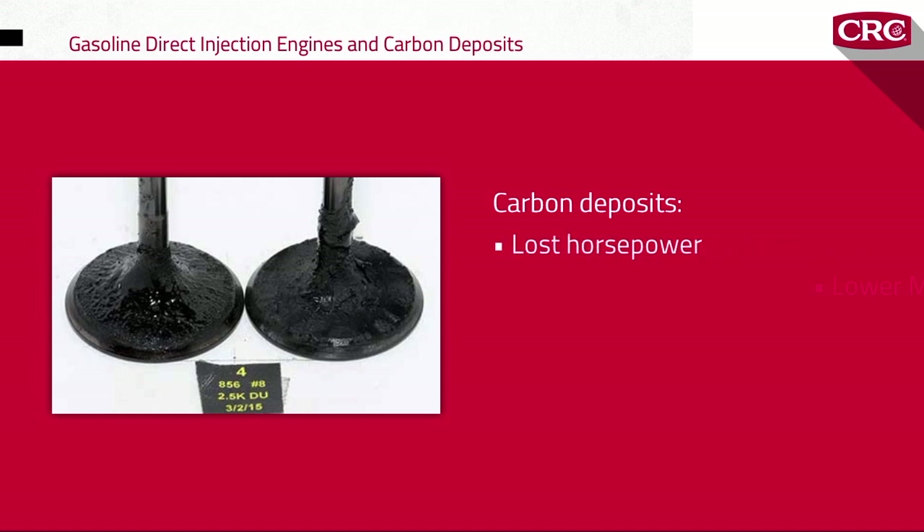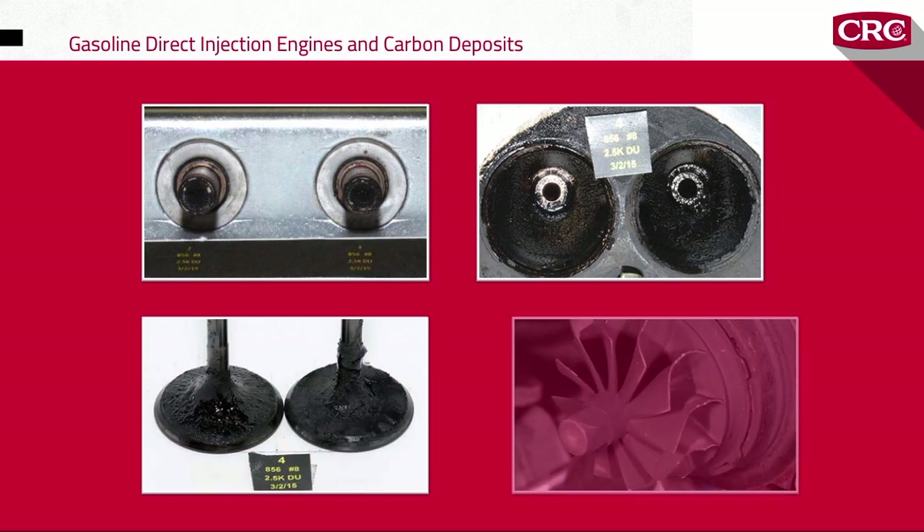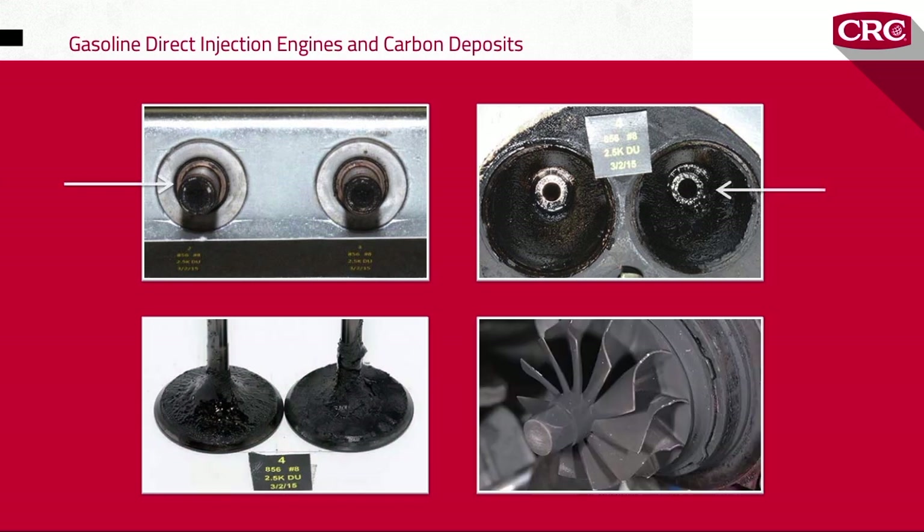That's great, but the popularity of GDI engines has brought back an old service issue: carbon deposits that can rob drivers of horsepower, gas mileage, and smooth operation. So why do carbon deposits happen in GDI engines, and how can you help your customers? Let's have a look.